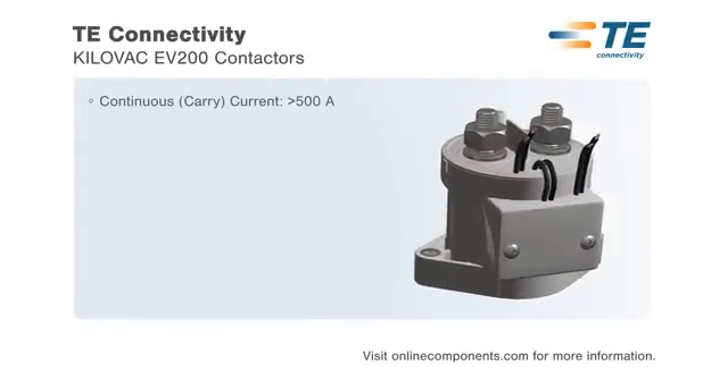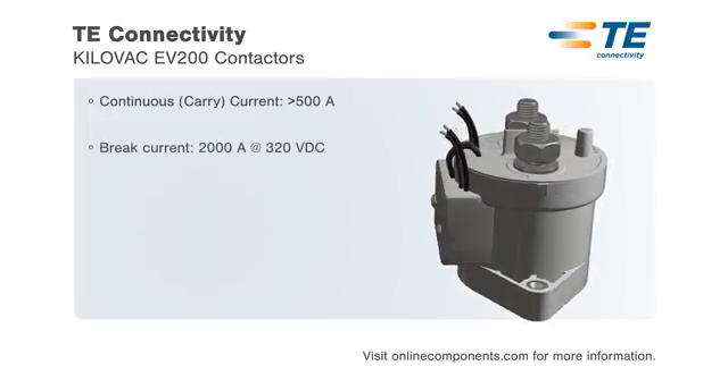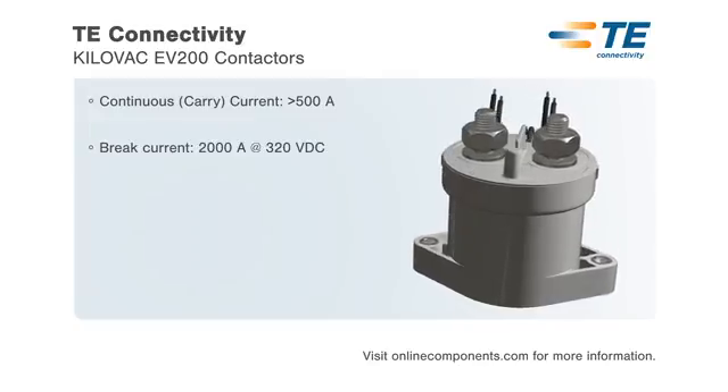TE Connectivity Kilovac EV200 contactors are the smallest, lightest, lowest cost sealed contactor with current ratings of 500 plus amps carry and 2000 amps interrupt.